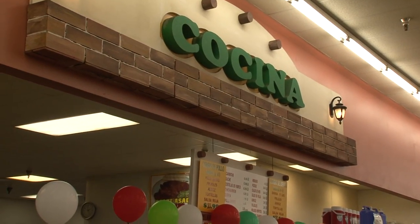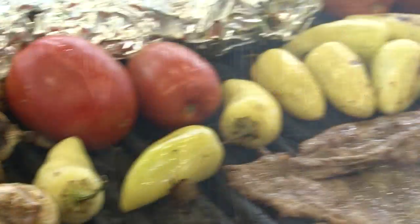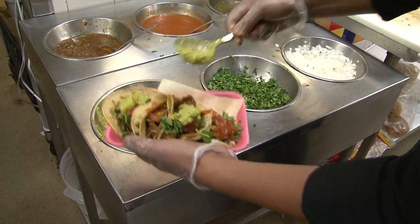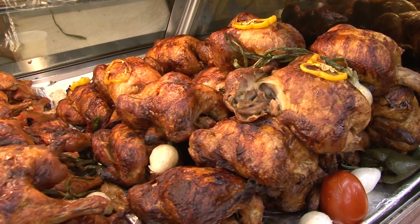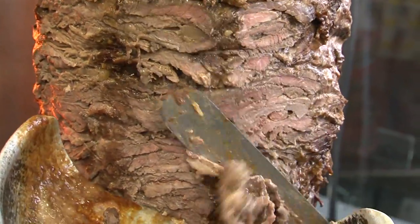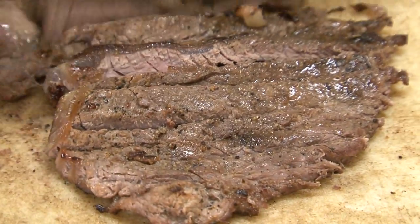Next stop was the cocina. This is where we make all our food — you can get it to go, or you can eat it here while someone else does the shopping for you. We make tacos, tortas, and we roast whole chickens that are seasoned and marinated all night. Everything here is made to order. We don't make anything ahead of time. You order a taco, we're barbecuing up the meat, chopping it up, and making the taco fresh and hot.